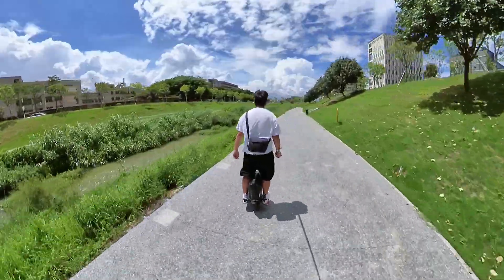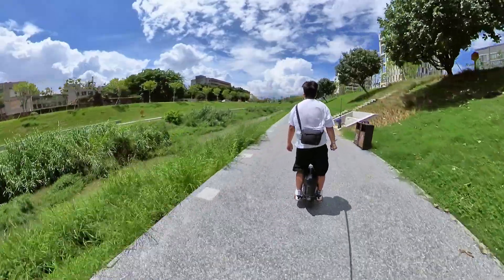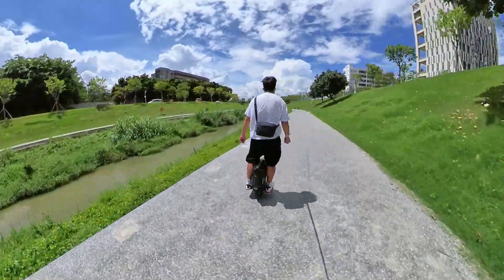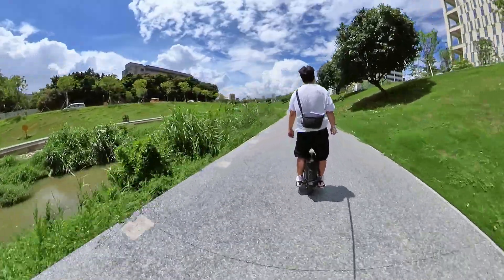I'll give you guys an update. I made a few more laps around home and I'm getting into serious tilt-back territory now. I'm at 14% and it's pretty much constantly beeping at me, and the tilt-back angle is pretty aggressive.